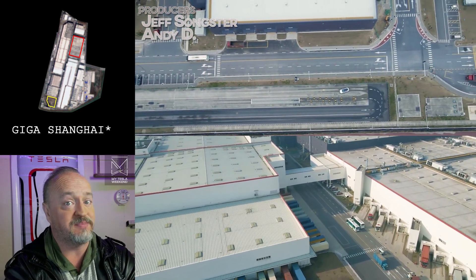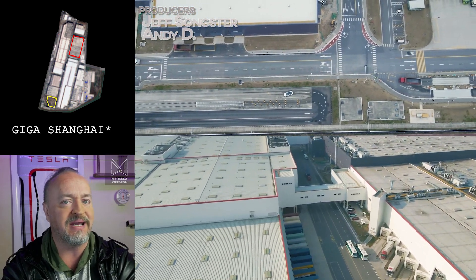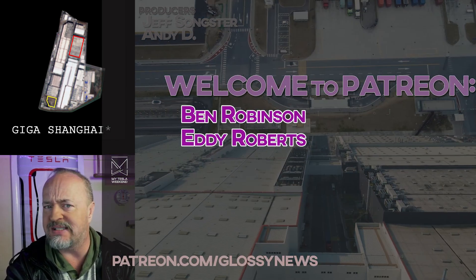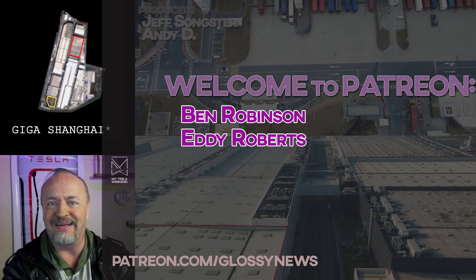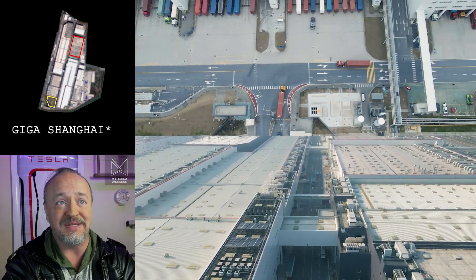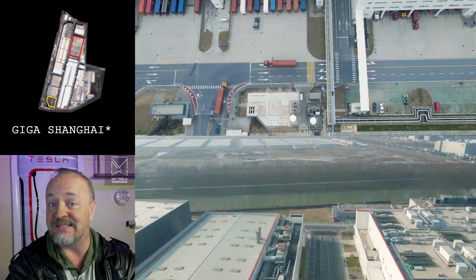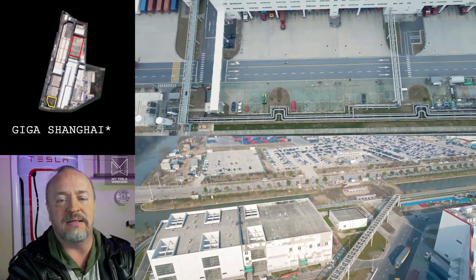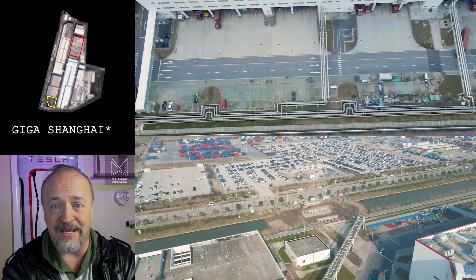Side-by-side construction update for the entire month of February and into March for all things Tesla. A quick thanks to newest patrons Eddie and Ben for joining. I appreciate your support — it's why I can actually do this. I got to meet Eddie in Texas, not once but twice. I'm Brian. Welcome to my Tesla weekend.